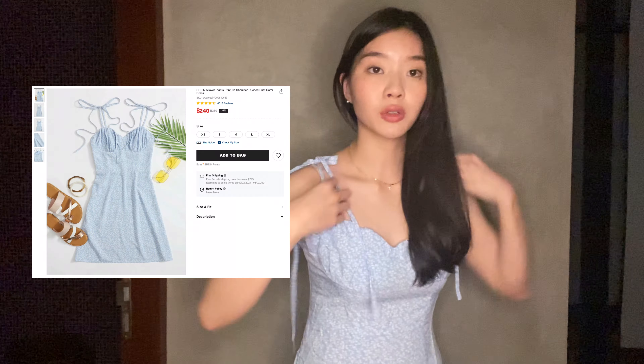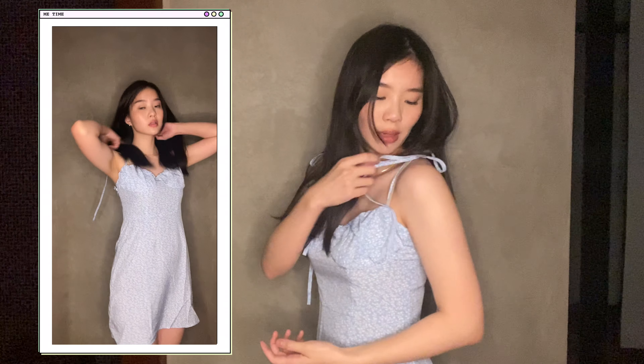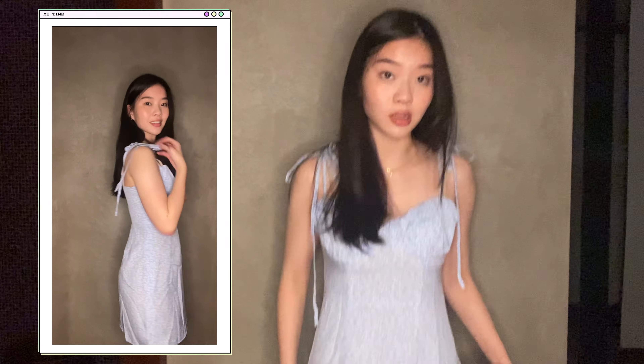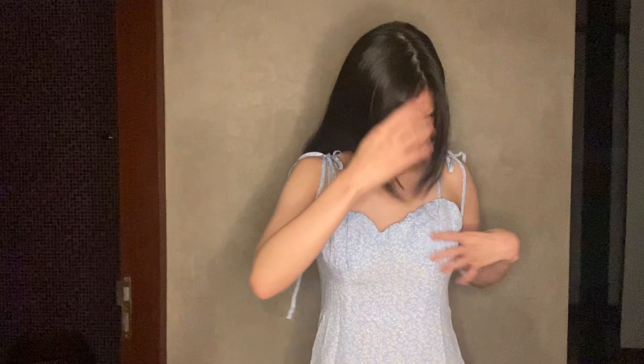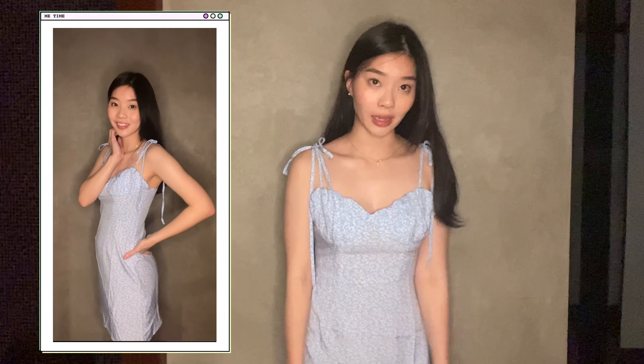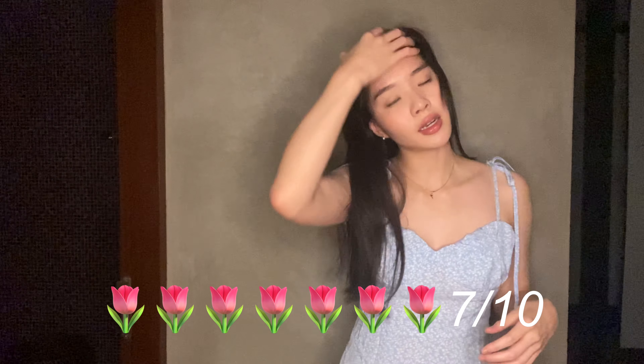Next would be this blue floral dress with tied-up shoulder straps. I feel like this is really girly. The dress feels a little flimsy and thin, but it's not see-through, so it's definitely great for going outdoors because it's lightweight. It fits me really nicely. What I don't like is this part here — I feel like it's a little weird, and the more I look at it the weirder it gets. But the length isn't too short and it's not a bodycon dress, so it leaves room to breathe. I would give this dress a 7 out of 10 just because of that ruffled part, though I personally really like the pattern and the color.